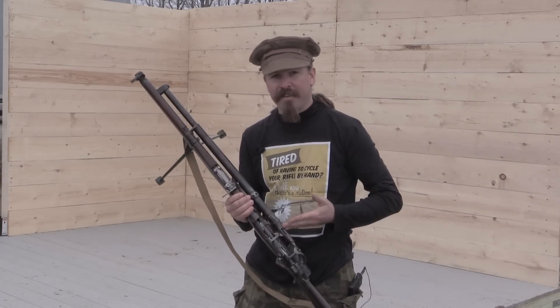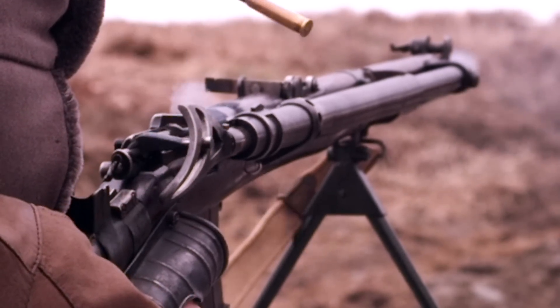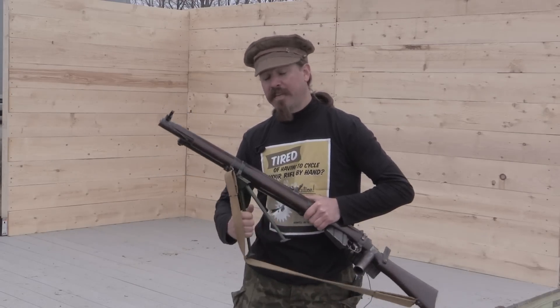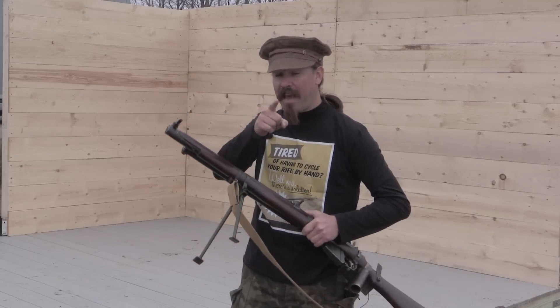The secret is in the patented gas piston technology that allows the rifle to do all the work for you. Order today and we'll include the patented bipod tactical stabilization unit — normally an extra $29.99 value, but today free.